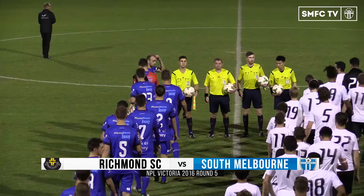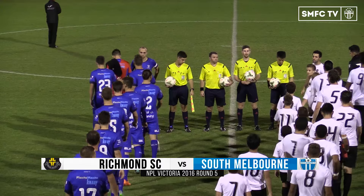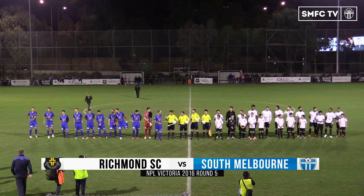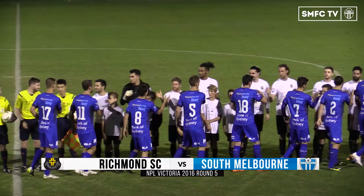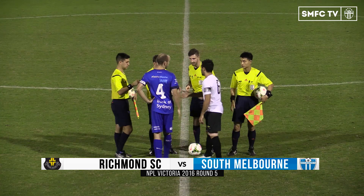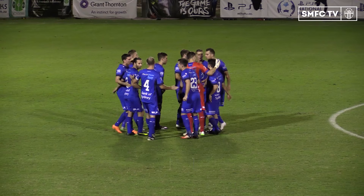Round 5 action in the NPL and South Melbourne travel to take on Richmond. After a week of cup football last week, South Melbourne are fielding their regular starting 11 once again. We had a lot of young players playing in the cup game and a comfortable 10-0 win against Kiesborough. League action resumes and it's going to be another difficult test against newly promoted Richmond, a team we've had mixed results against here at Kevin Bartlett Reserve. Let's see how the action takes us.